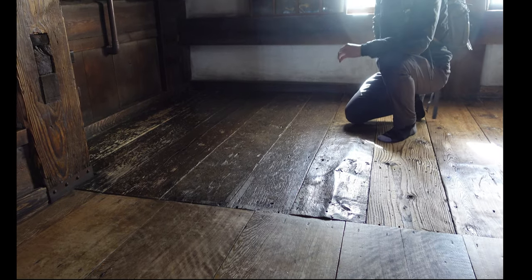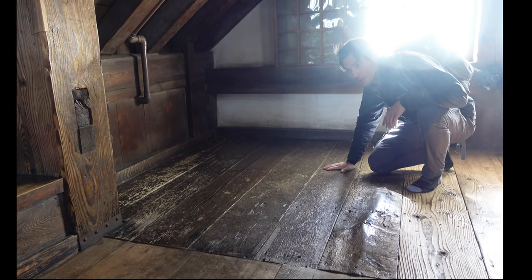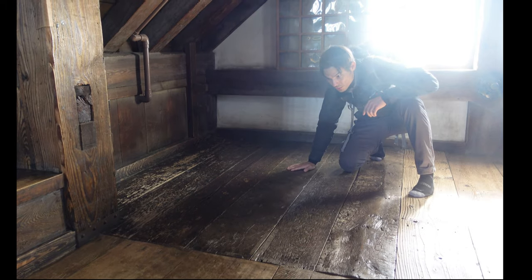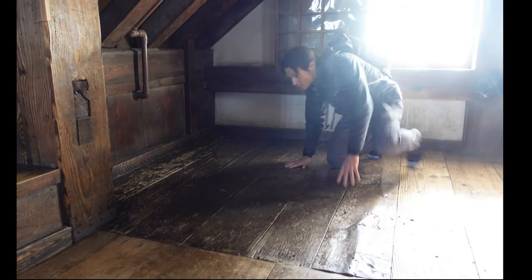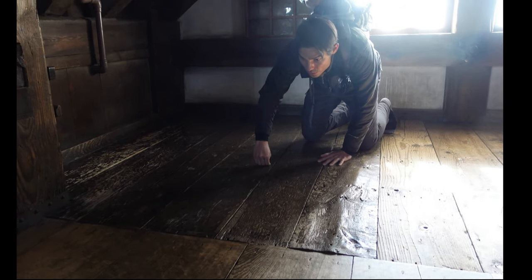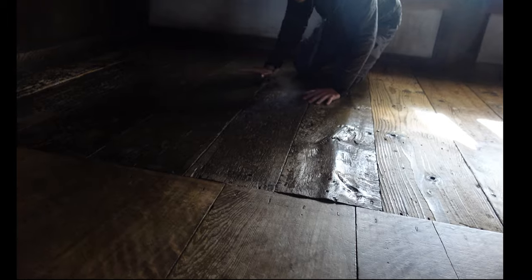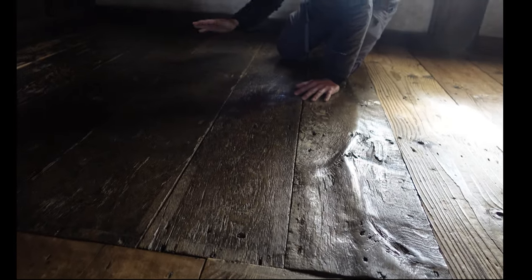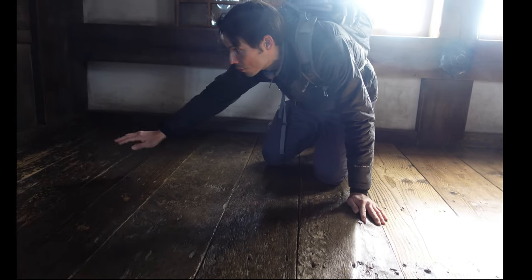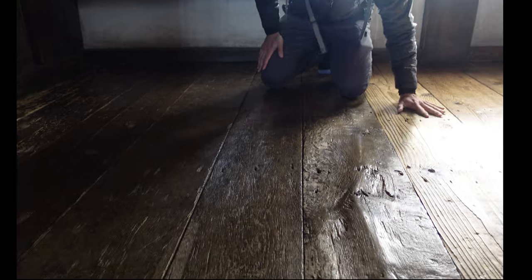In certain areas of Himeji Castle, the renovation of the floorboards never occurred, so this particular spot is all original. You can tell it's original because of markings from a tool called a chona, used to flatten the wood — you can see the small cuts in the surface. These six boards right here are all original, while the others are new.